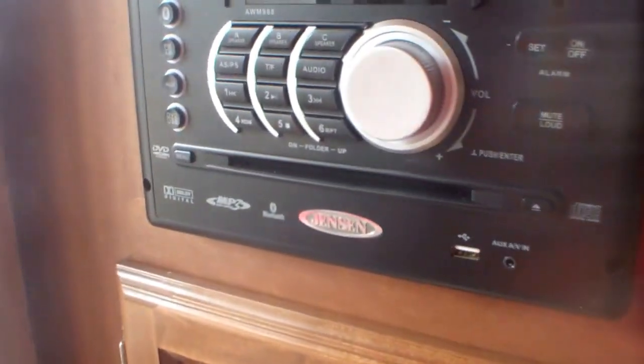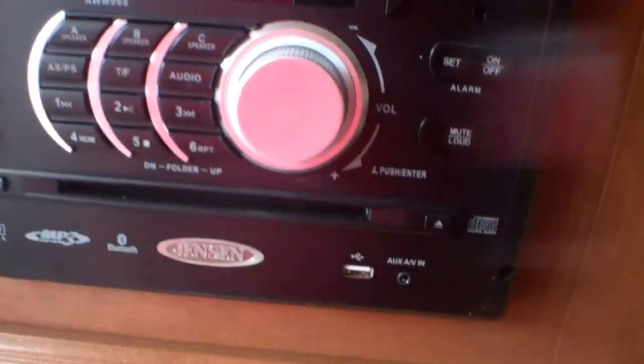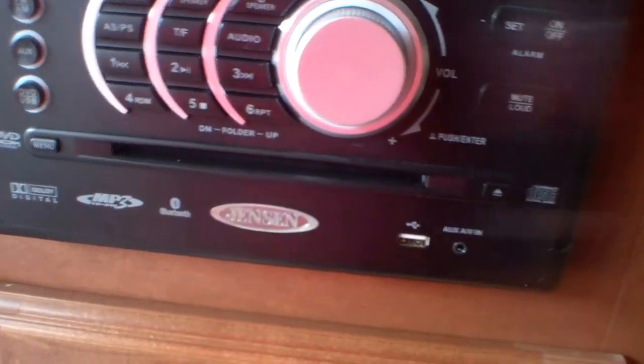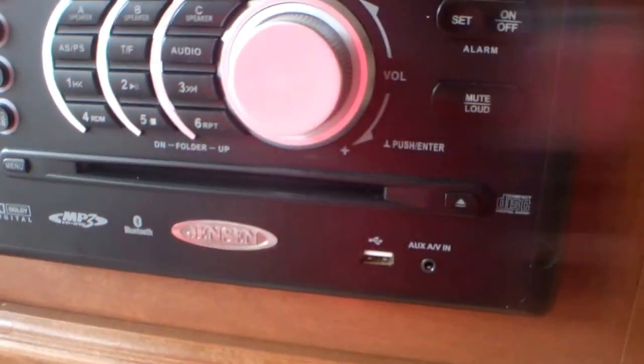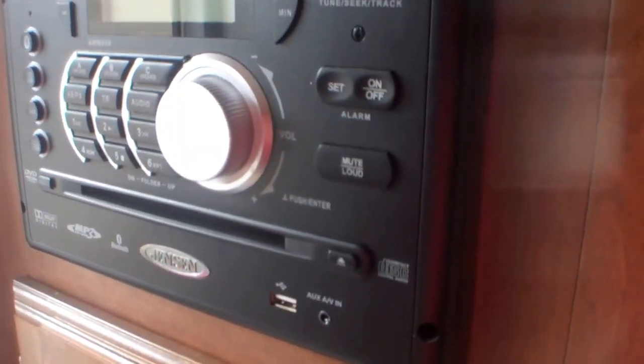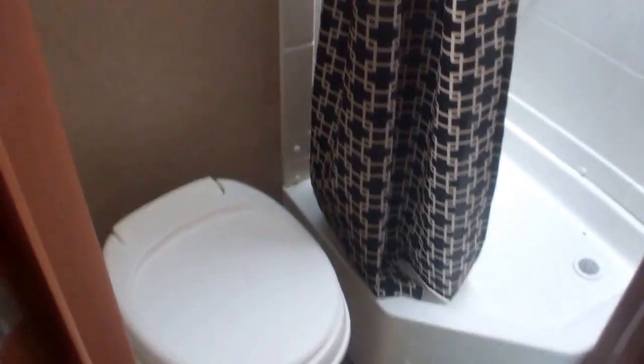We've got our entertainment center with indoor and outdoor speakers, all controllable from here. There's a DVD player that is also Bluetooth enabled, so you can stream music from your phone, and inputs for iPods and other devices. Straight ahead as you walk in, the bathroom is very close by. We've got a three-piece bath: a toilet, a nice large shower with a skylight, storage in the medicine cabinet, and storage below the sink — a great little three-piece bath.